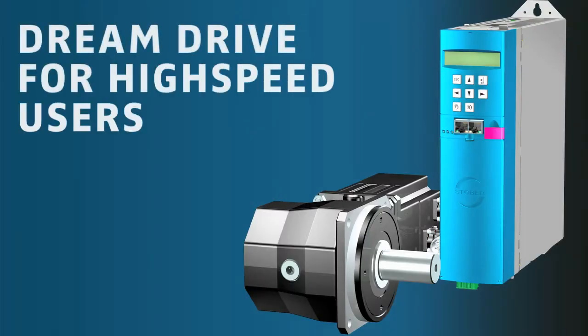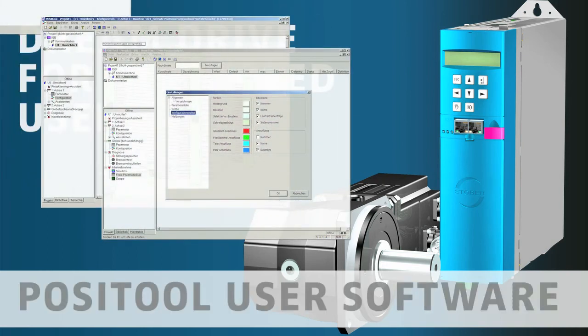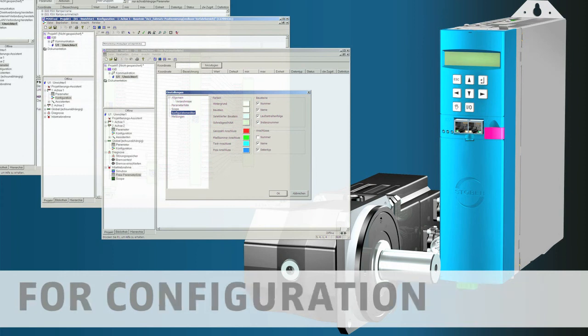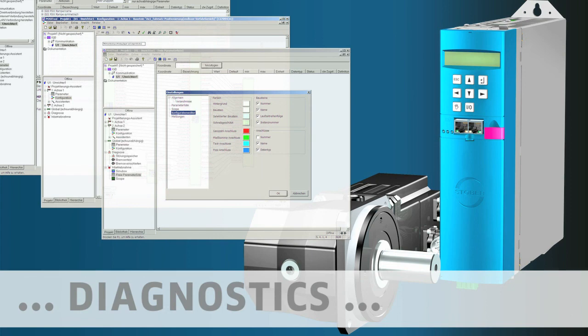Dream Drive for high-speed users, with convenient Positool user software for configuration, commissioning, diagnostics, and communication.